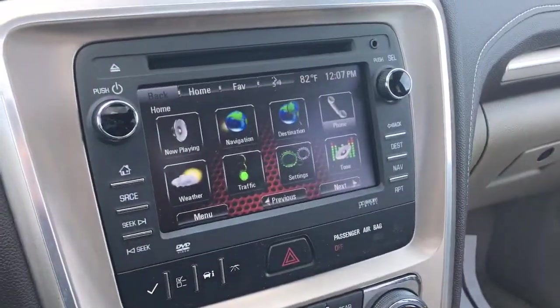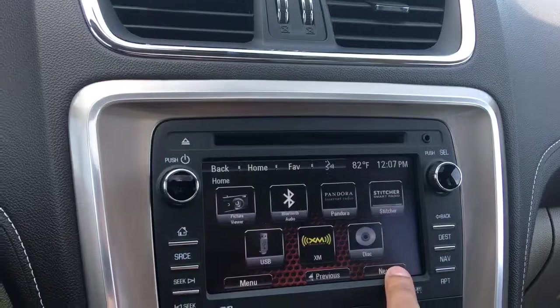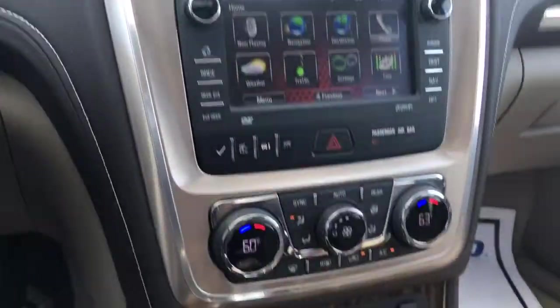Your infotainment system comes with navigation, destination, weather, traffic — lots of neat things. Phone connectivity, Bluetooth, Pandora, USB, AM, FM, auxiliary. And the AV connections are on the back for your DVD player.